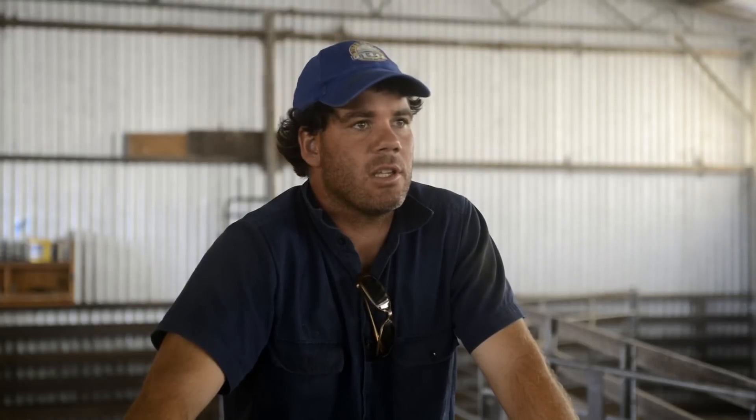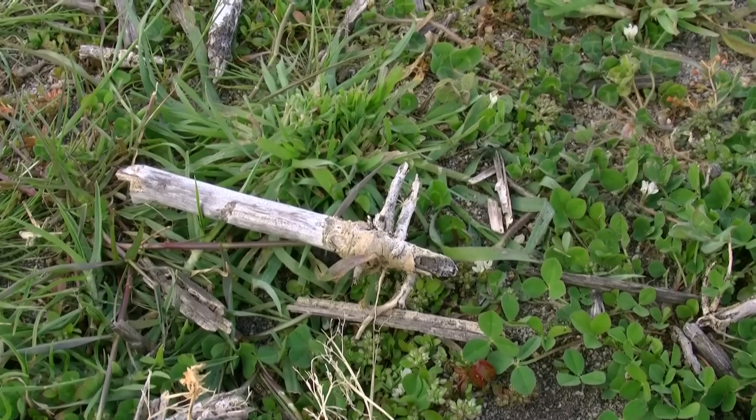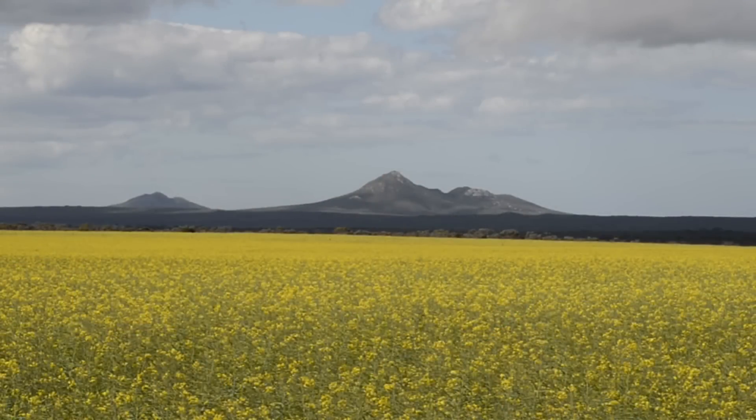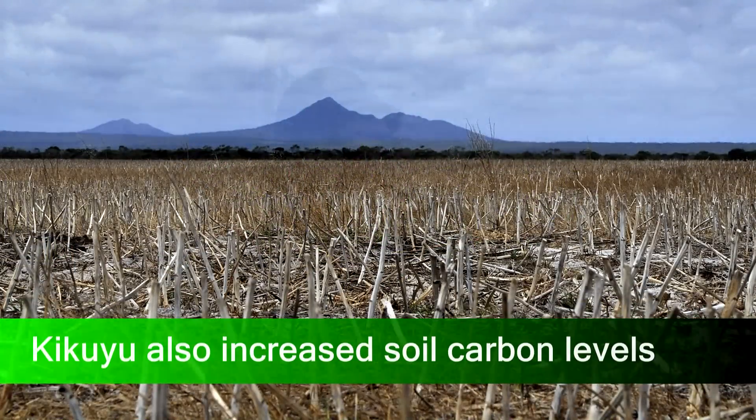We started cropping into the Kikuyu because we could see our production levels were declining a little bit. The Kikuyu had been down for probably 20 years and had become very dominant, starting to choke out certain species of annual pasture — especially when we got false breaks, the clover would really struggle. With cropping it, we just found that it aerated the soil a bit, and the Kikuyu, even though cropping it killed it, came back stronger than ever with more vigour. It also provided another avenue of income. In a good season we can earn pretty good money out of growing canola.